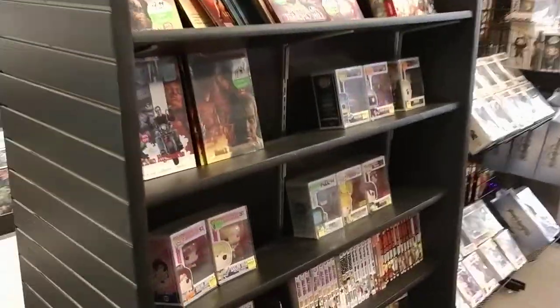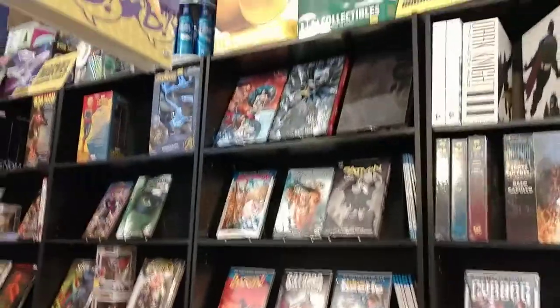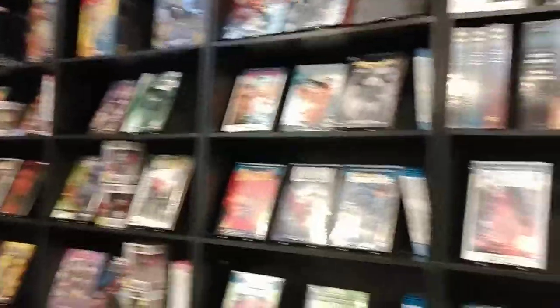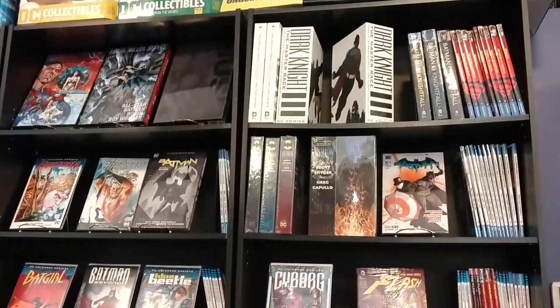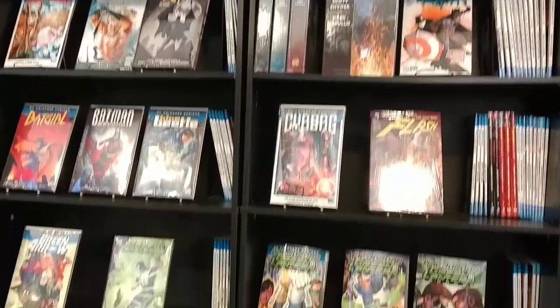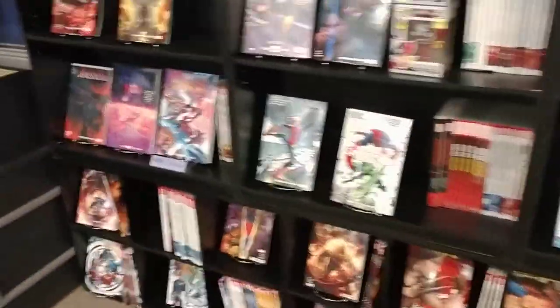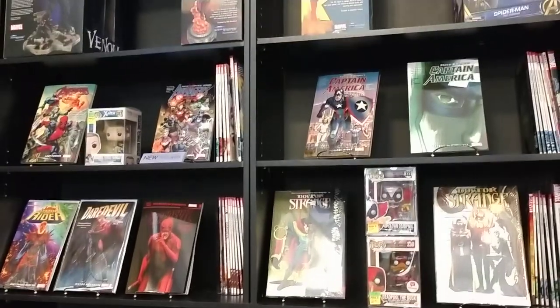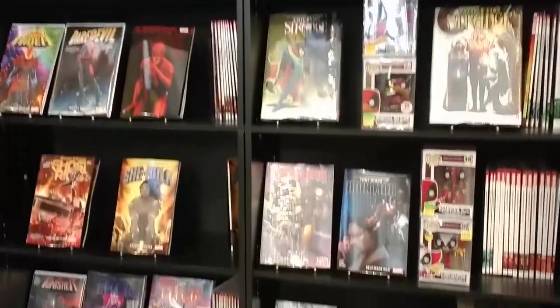And the same goes for the other side of it. Now with the graphic novel section here, it's alphabetical order and it's by company. So on the top shelf you'll see all DC books, and as you work your way down it's alphabetical A, B, C, D, and so on. These are all the ongoing graphic novels. And here's the Marvel ones — same idea, all the ongoing titles.